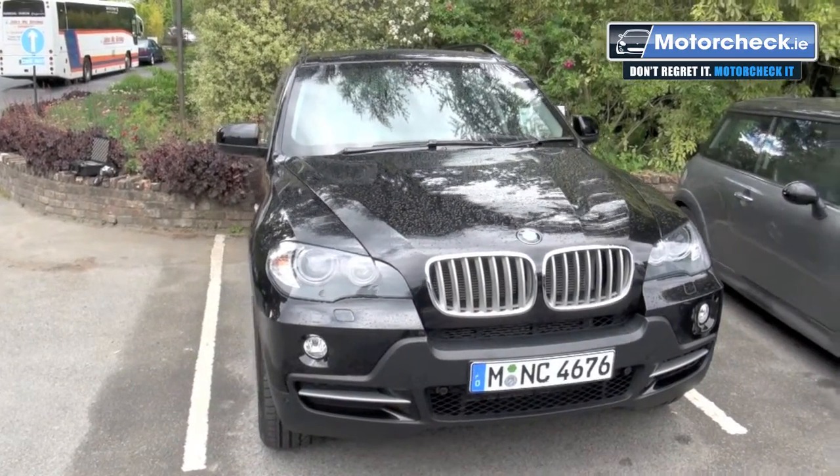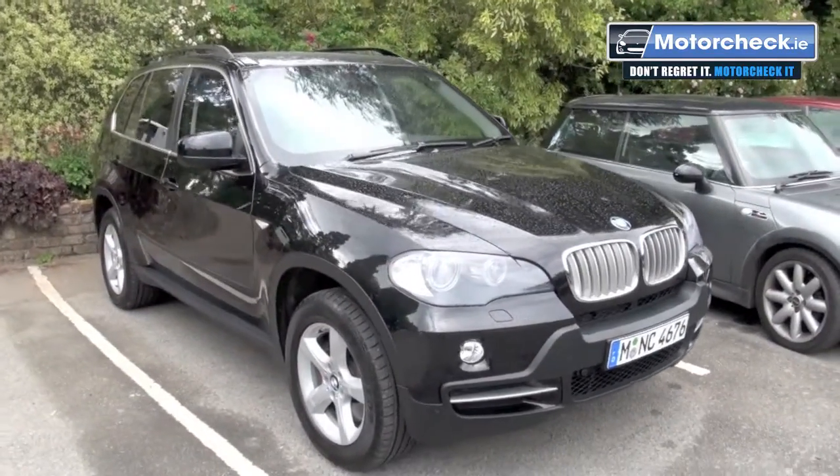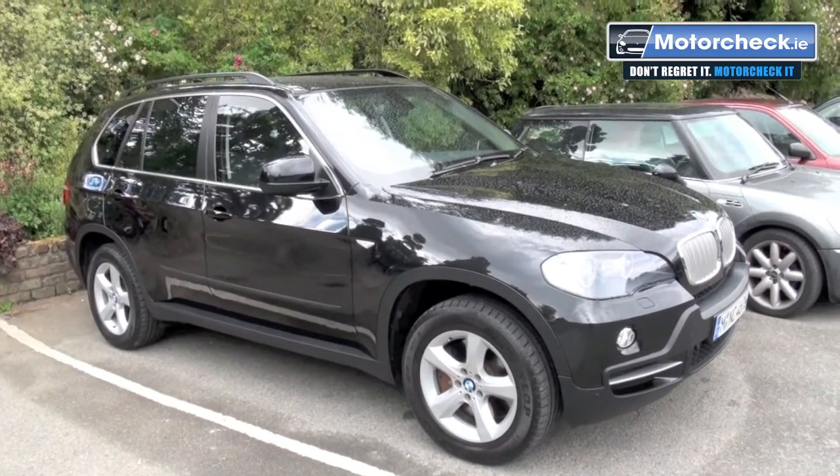Sure Shane, this is the BMW X5 Security. The security level of this car is VR4 certified, and what that means is that this can withstand ballistic testing for most banned weapons. This vehicle is typically used by people who would be at risk of a kidnap situation, as opposed to some of the higher security vehicles, which are for people at risk of being killed in a vehicle — typically ambassadors or heads of state.